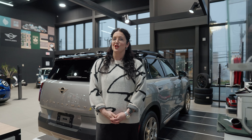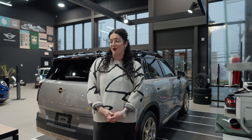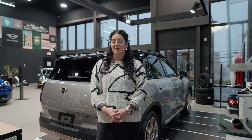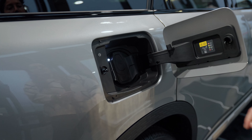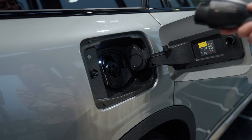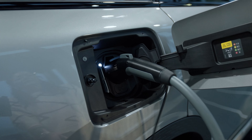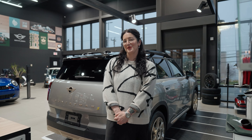The Level 1 charger uses any 120-volt outlet, but it is not ideal as it could take a couple of days to get a full charge on your vehicle. The Level 2 charger is ideal — using any 240-volt outlet such as your dryer outlet, you're able to get a full charge on your Mini in 8 hours. Plug it in overnight just like your cell phone and she's ready to go first thing in the morning.